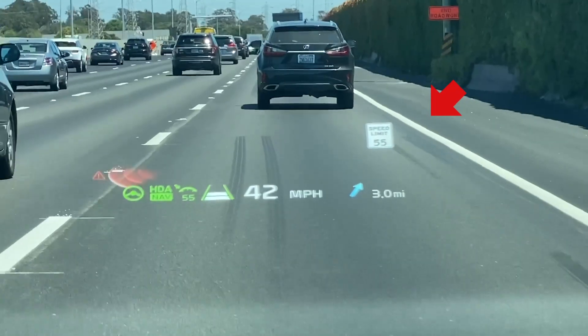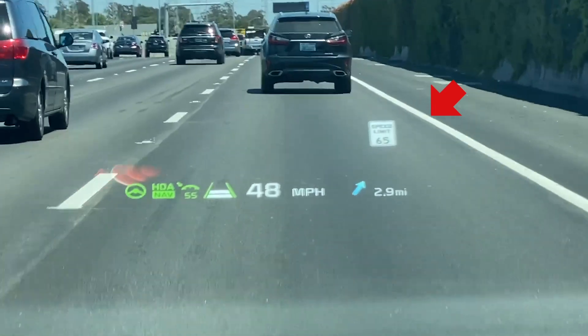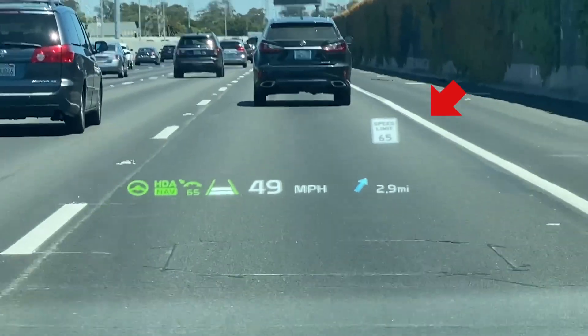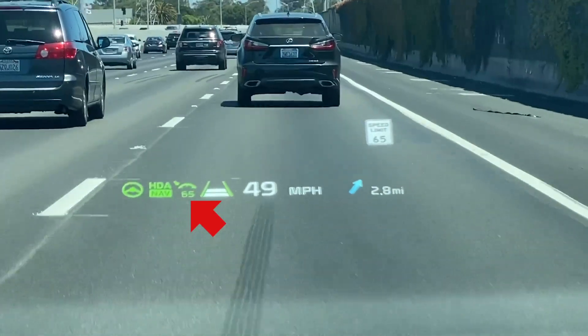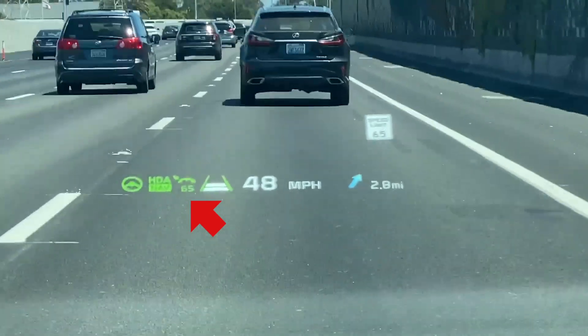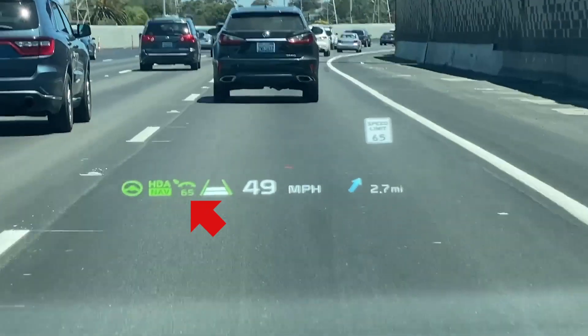But that actually doesn't last very long, because in just a few hundred feet it changes the limit to 65, even though because of construction it is still 55. There is no 65 sign, so it must be relying on map data to make this change. It also changes the maximum speed of the Highway Driving Assistant, which means that if there wasn't a car in front of me, it would have automatically sped up to 65 — 10 miles above the speed limit. And that's not good. As you'll see in a bit, that incorrect speed limiting becomes a problem again.